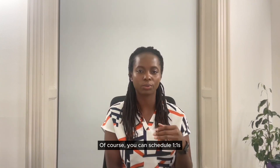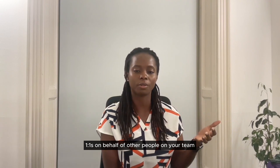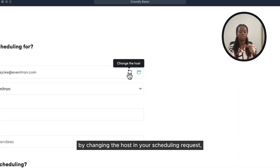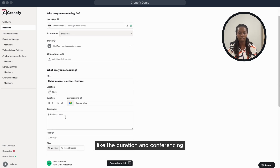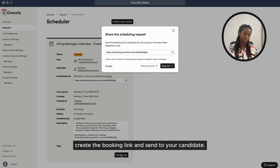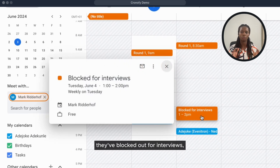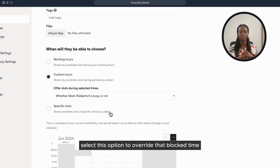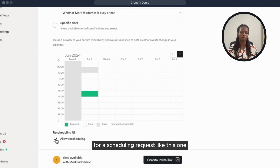You can schedule one-to-ones like phone screens with Chronify, but you can also schedule one-to-ones on behalf of other people on your team — for example, a hiring manager interview. To do that, just add the hiring manager by changing the host on the scheduling request, then add other details like duration and conferencing, then create the booking link and send to your candidates. If the hiring manager has already blocked time in their calendar for interviews, you can use Chronify to open up that slot to a candidate by selecting custom hours when creating a scheduling request and choosing the option to override that blocked time. You can also turn off rescheduling for a scheduling request.